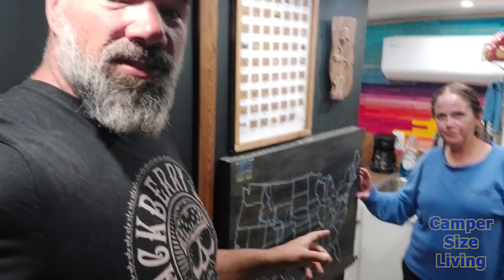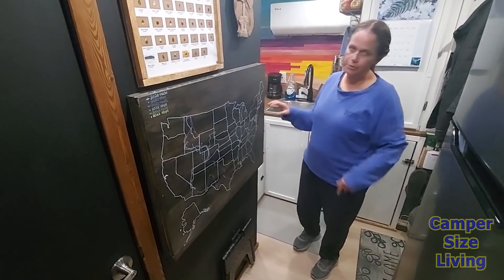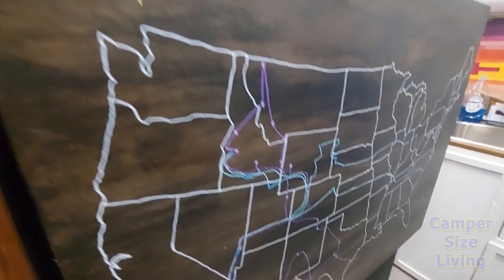They travel to Colorado and all over, doing a lot of off-grid living — perfectly set up for boondocking. They haven't had to run a generator yet. Over here is a map — a Christmas present from Mike's brother. They had a sticker map before but wanted something more personal, so each year she adds a key and little dots with the routes they take.